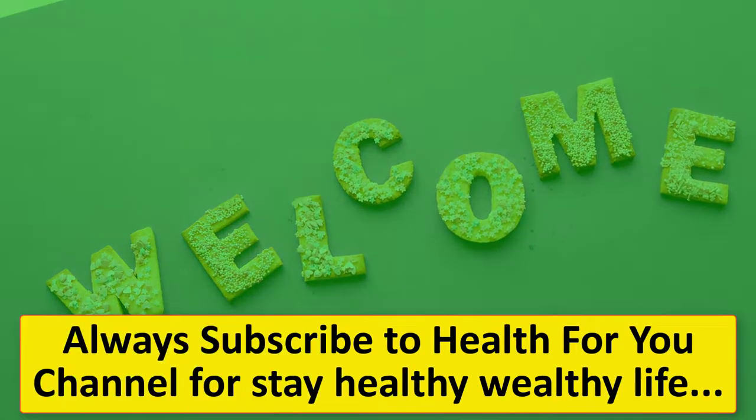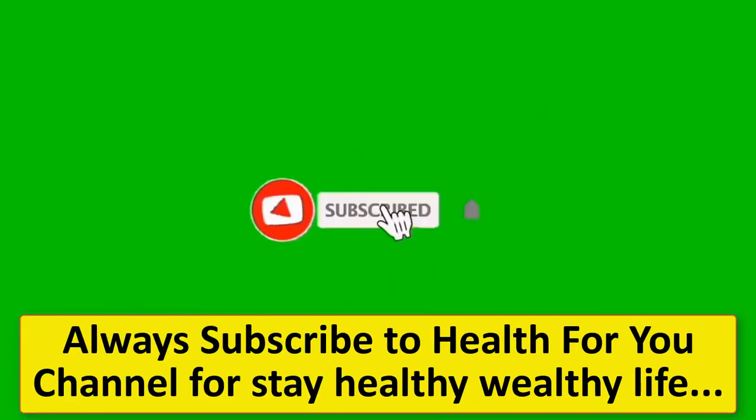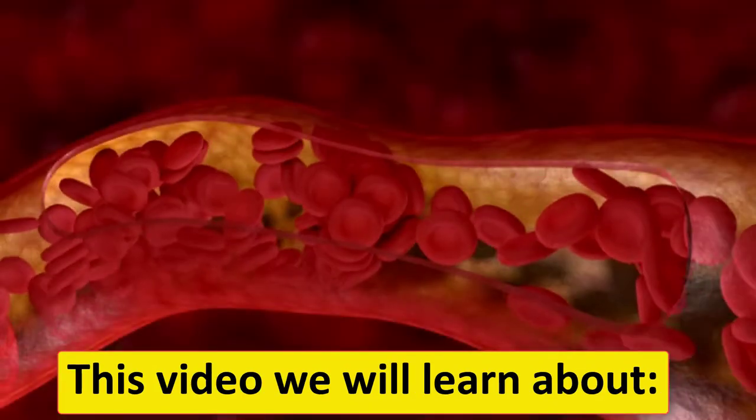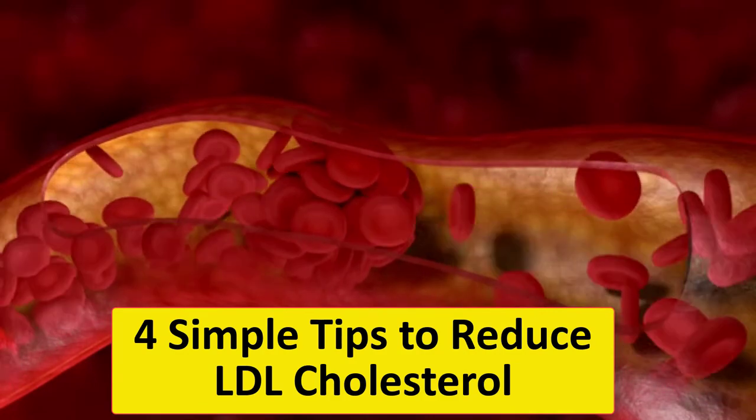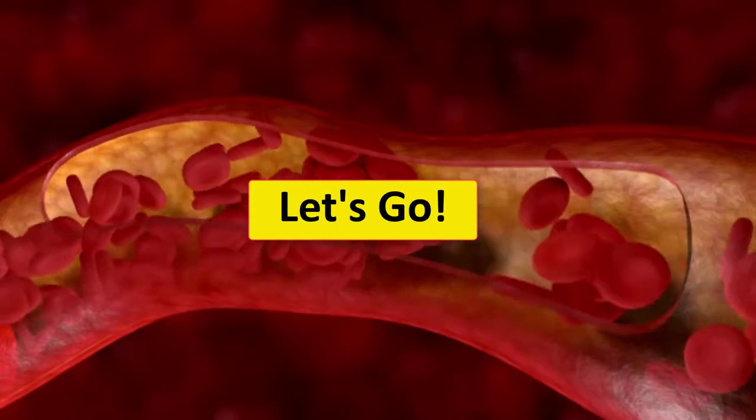Welcome to Health4You channel. Always subscribe to Health4You channel for a Stay Healthy Wealthy Life. This video we will learn about 4 simple tips to reduce LDL cholesterol. Let's go!